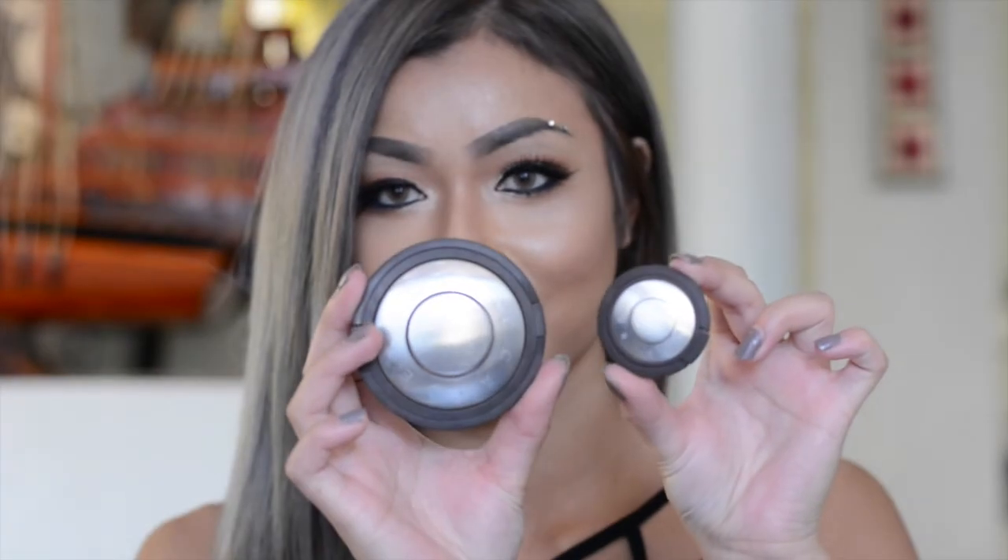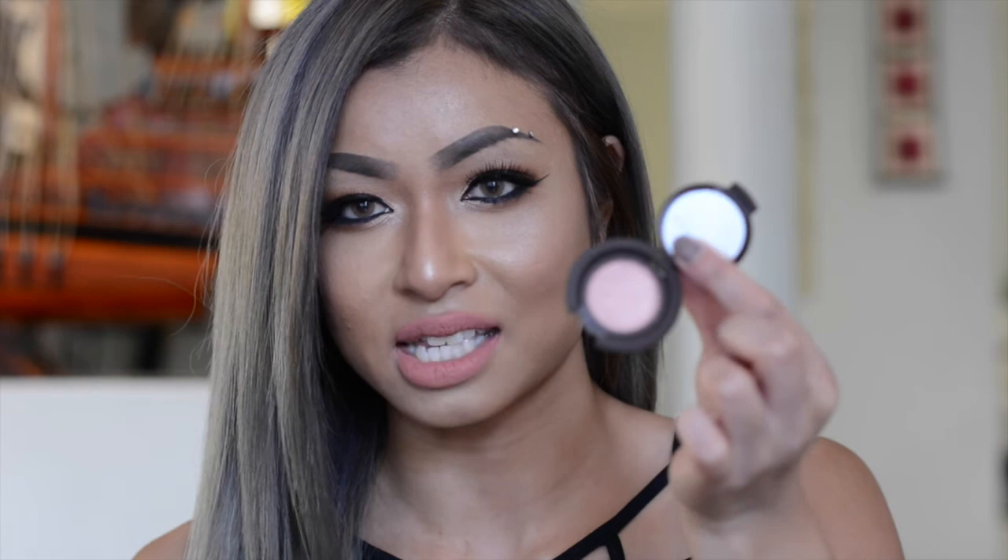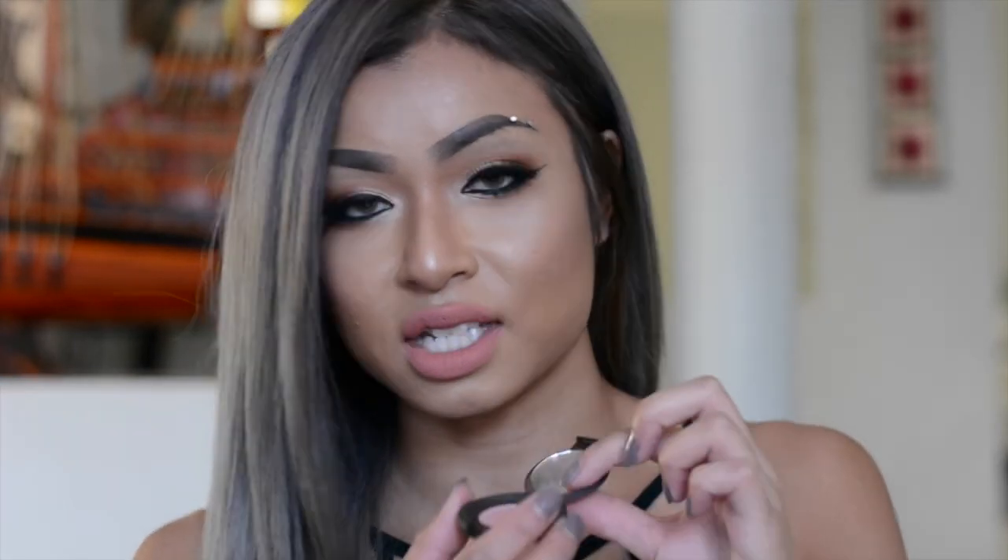The very last thing I have here is the Becca shadow in the color Venise. It's an eyeshadow and it's just the cutest thing ever. This is the Champagne Pop — it's like a baby Champagne Pop. This came in for free with all the products. I'm never going to use it because it's not my cup of tea — it's like a pink shimmery eyeshadow. I'm just going to give it away to someone in my family.